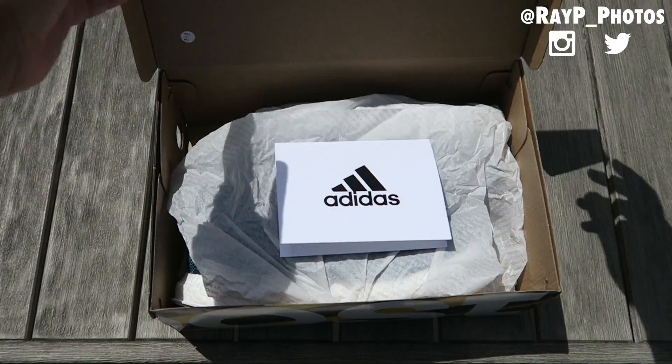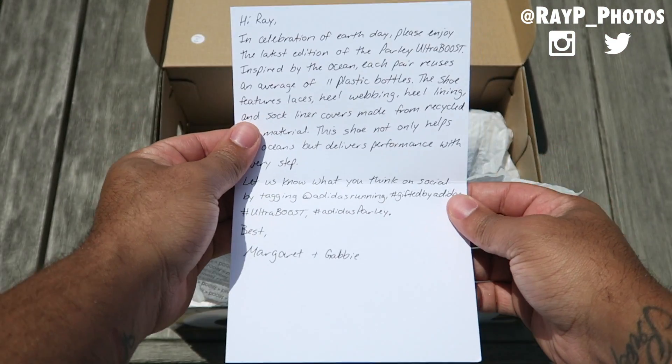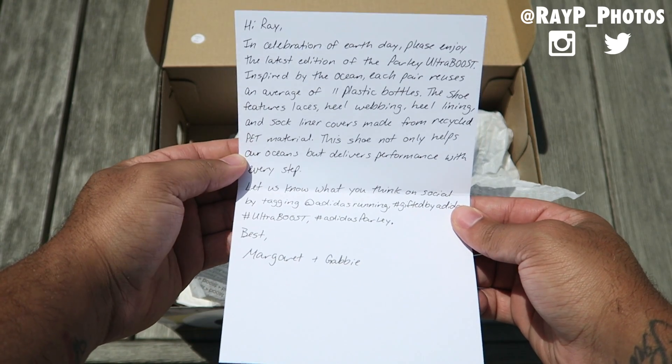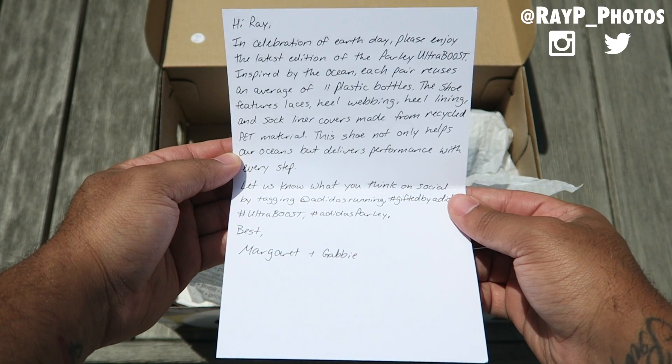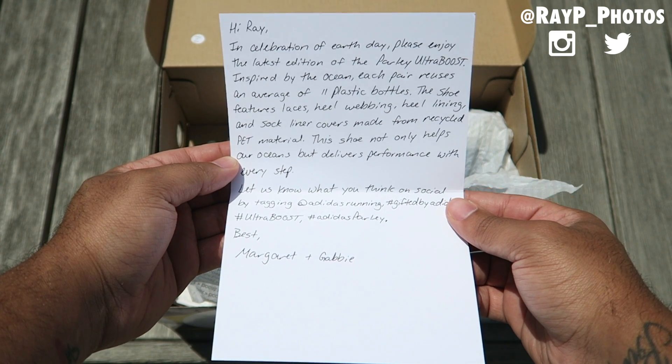What's good YouTube fam? It's your boy Ray P. Today we have an extremely special unboxing I'm excited for. We're getting straight into it with this note from Adidas. Hi Ray, in celebration of Earth Day, please enjoy the latest edition of the Parley Ultra Boost.